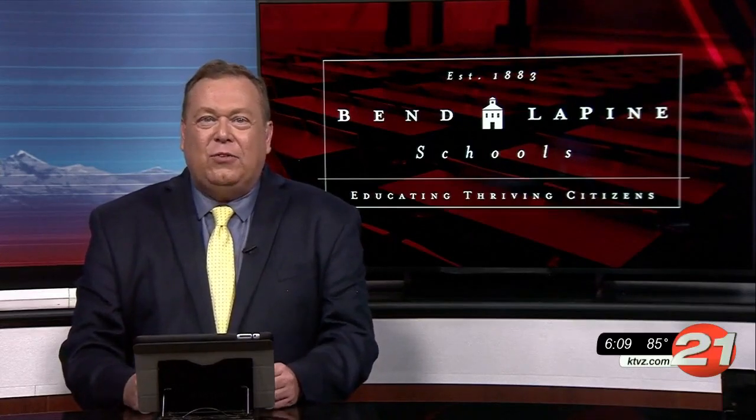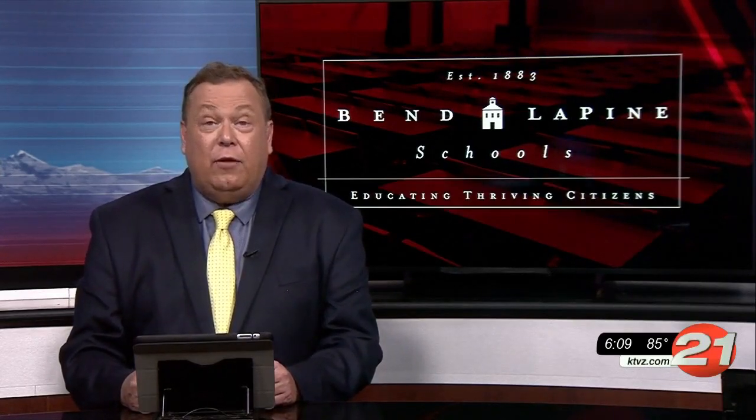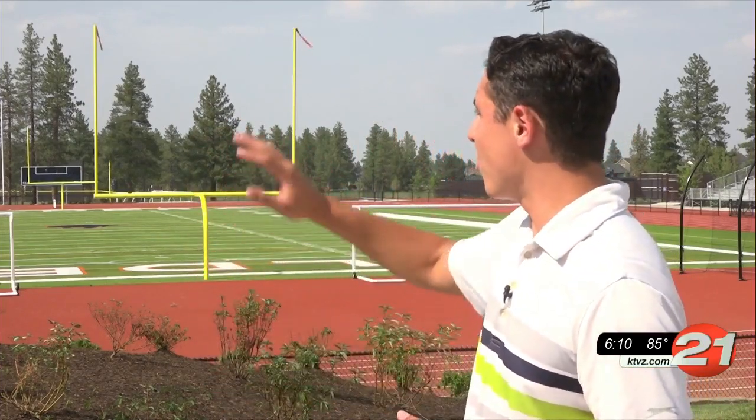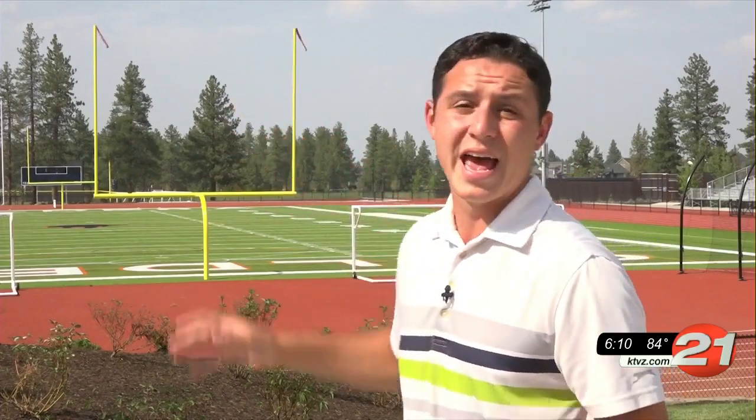Caldera High School is just a few weeks away now from opening up for the first time. Noah Chast got an exclusive tour inside the new school and found out just how close it is to being ready. The new Caldera School is very, very close to being done. As you can see behind me, the football field is completed and looking amazing. There's softball, baseball, and soccer fields behind it. As for the school itself, it has a few finishing touches and needs to be cleaned up, but I'm told it definitely will be open in the fall.